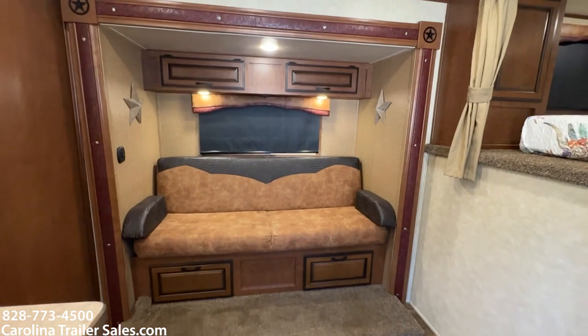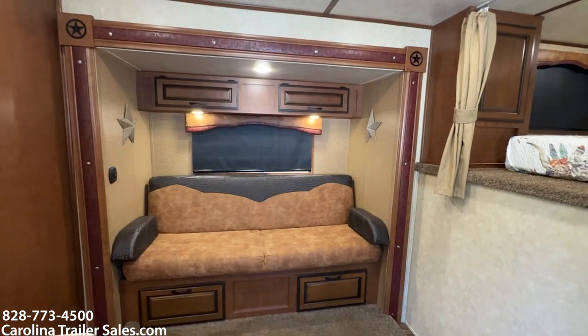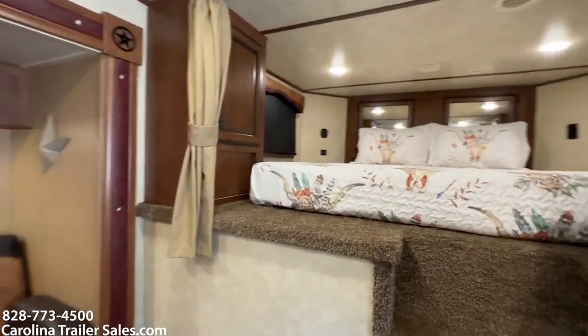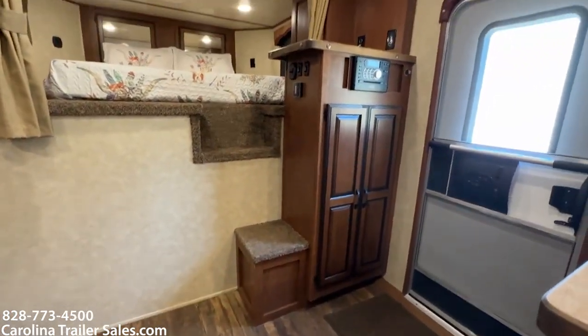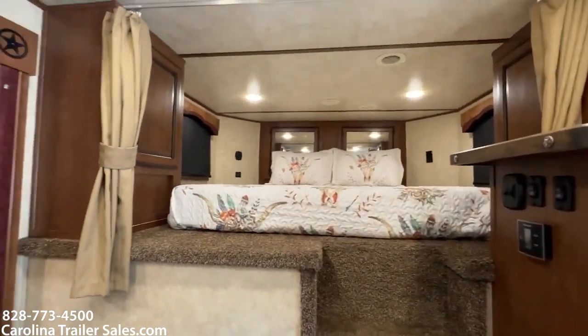The couch does make a bed. There's a bed up in the nose with steps leading up to it. When you walk in the door there's a closet right there, and it does have the hookup for a TV — TV is not included, just the hookup.